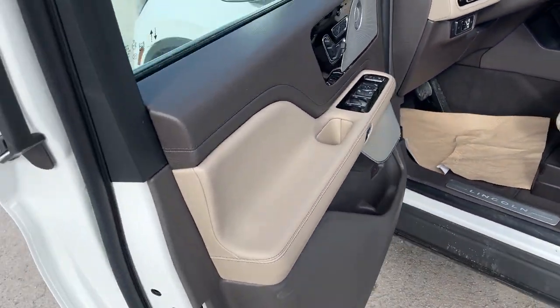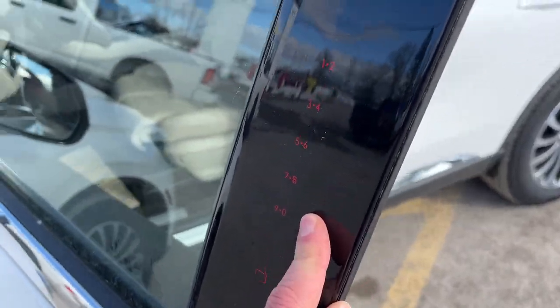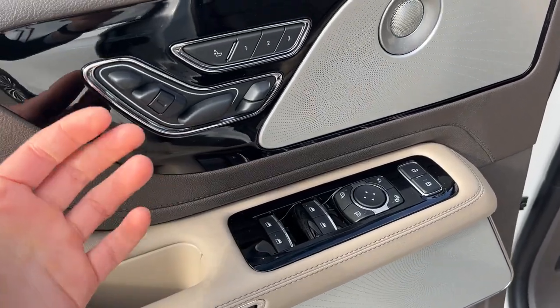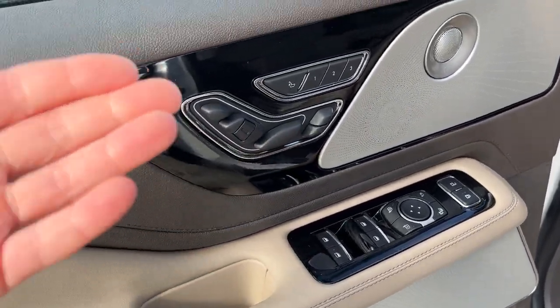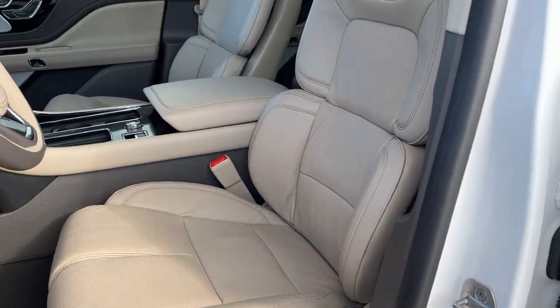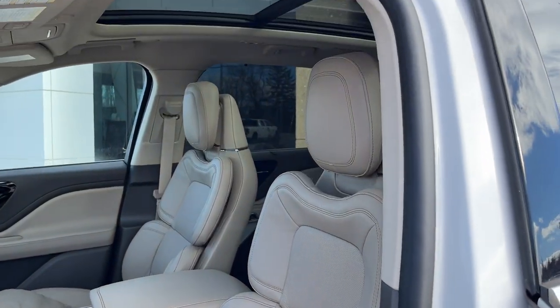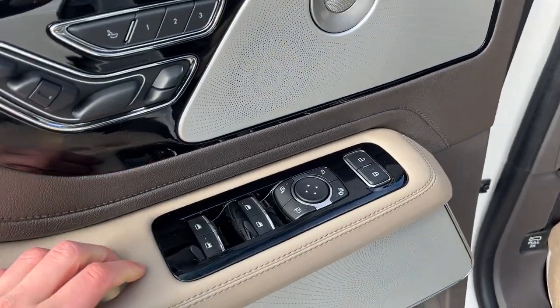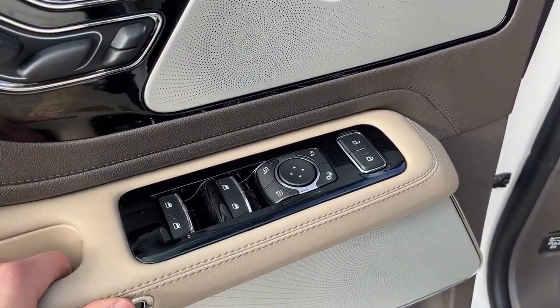Coming around to the front of the vehicle, you do have your keyless entry keypad on the door, and the door itself has plenty of controls including all your driver's seat controls. This does have the 30-way perfect position seats with active motion — really highly adjustable, massaging seats. You do have that nice twin panel moonroof as well, plus power windows and locks, and power glass adjustable and folding mirrors.